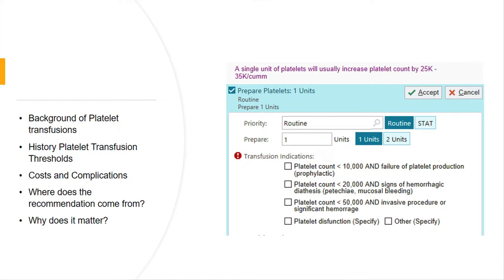Looking at when we try to look up a platelet transfusion order here at Cottage, we have these different thresholds: 10,000, 20,000, and 50,000. I think everyone pretty much knows about the 10,000 and 50,000, but this 20,000 — where is it from? And even here, it doesn't really mention fever. It just talks about some bleeding.